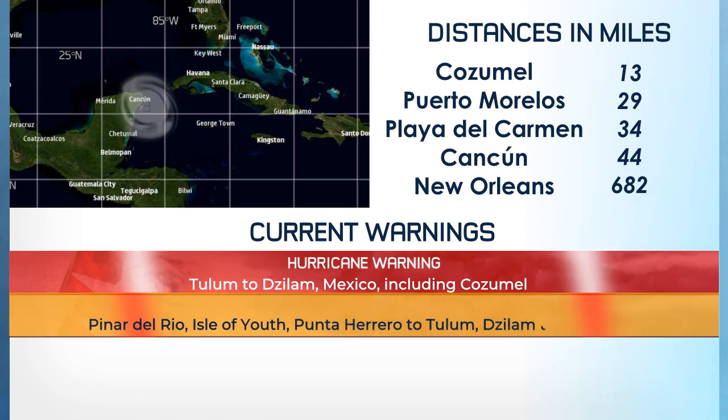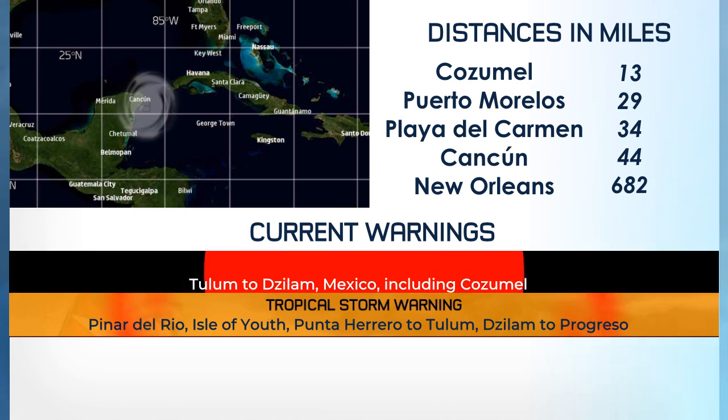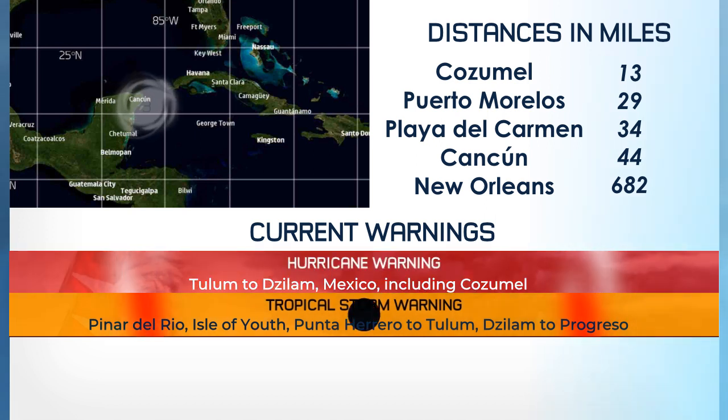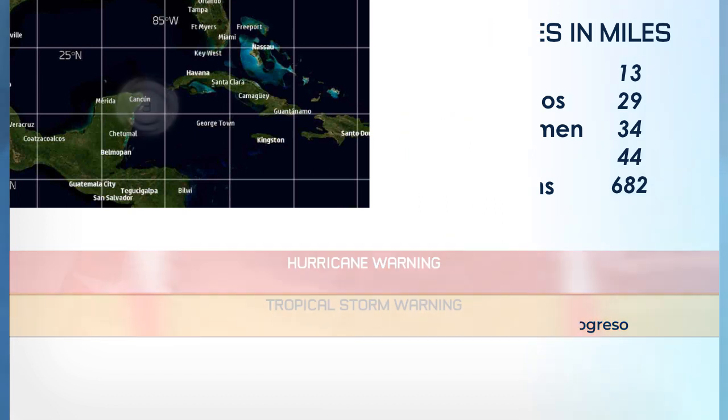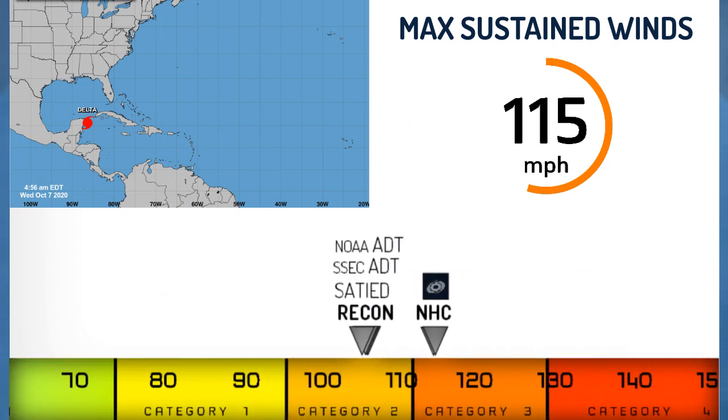The storm is 13 miles from Cozumel, 29 from Puerto Morelos, 34 from Playa del Carmen, 44 from Cancun, and 682 from New Orleans. There is a hurricane warning from Tulum to Zilan including Cozumel, and a tropical storm warning still for part of Cuba as well as the Yucatan Peninsula.